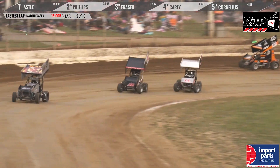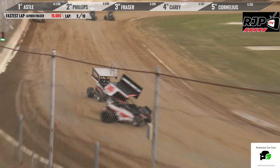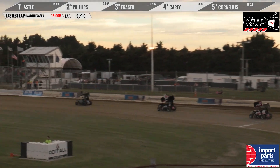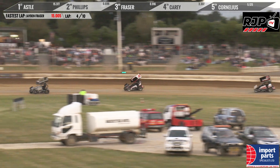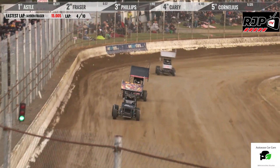The 42 car of Ewan Stewart has struck issues but is still circulating. He'd expect to gather up some scraps of points as the laps count down. So it's still Astell, Fraser, and Phillips — that's the race order in heat number three modified sprint action.